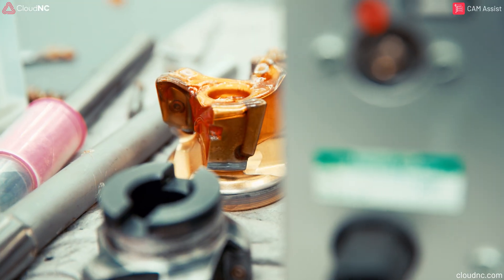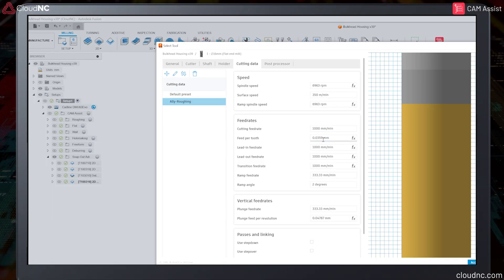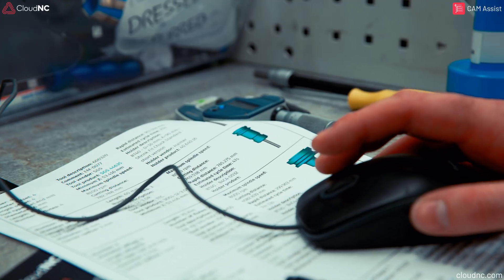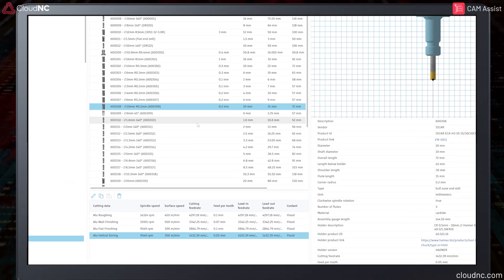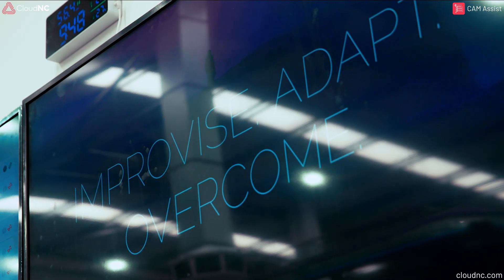Now here's the thing. Building a tool database with proven cutting data takes years. You start with the manufacturer's catalog, extract the recommended data, then test, optimize, and validate. Only then can you save it as a proven preset. It's slow, it's manual, and it's essential. Until now.